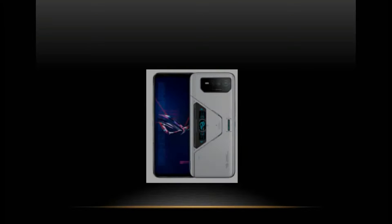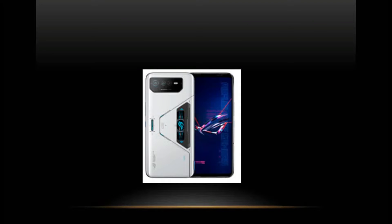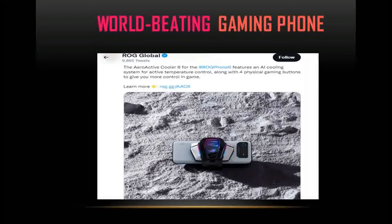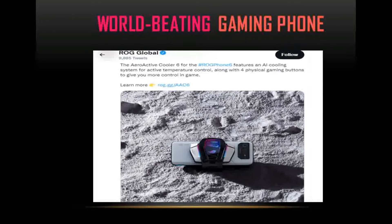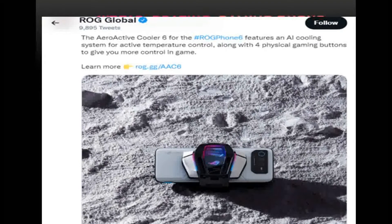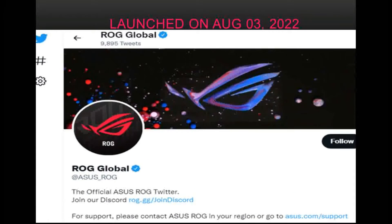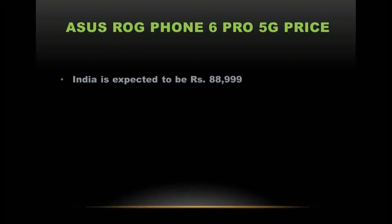Asus ROG Phone 6 Pro 5G features a powerful chipset accompanied by 18GB RAM and Adreno 730 GPU. The brand has also incorporated a multi-faceted display layout, enabling seamless entertainment. The Asus ROG Phone 6 Pro is a world-beating gaming phone. Its price in India is expected to be 88,999 rupees, and it is expected to be launched on August 3, 2022.